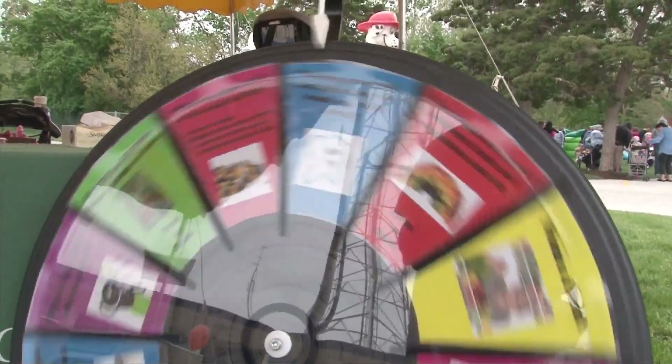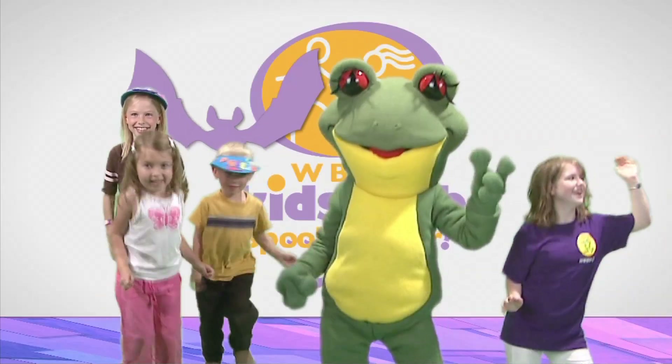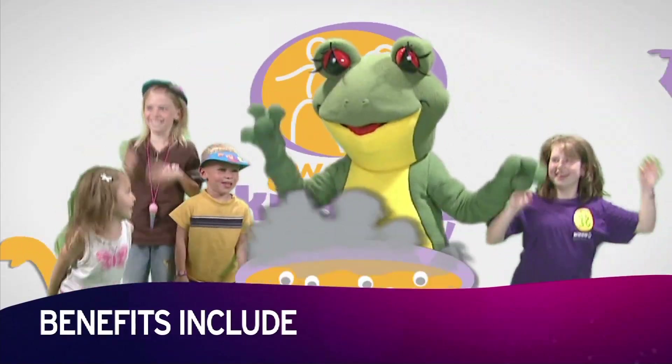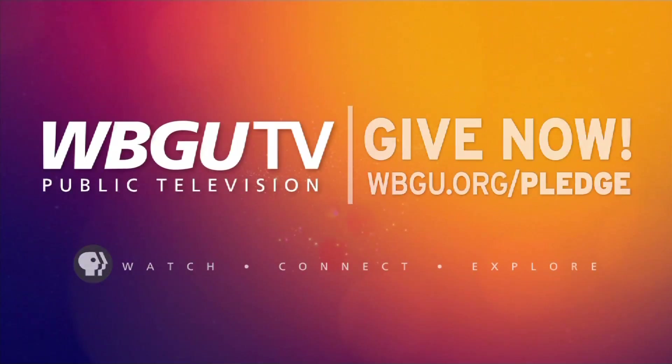Did you know as a member of WBGU-TV, your kids become members of our Kids Club, too? Benefits include special events like Kids Extravaganza, The Fall Spooktacular, and much more.